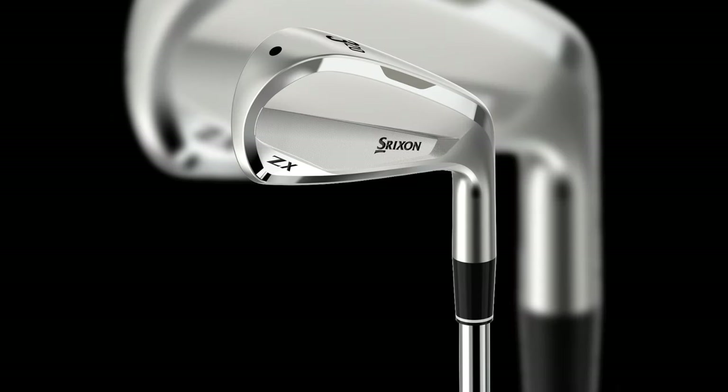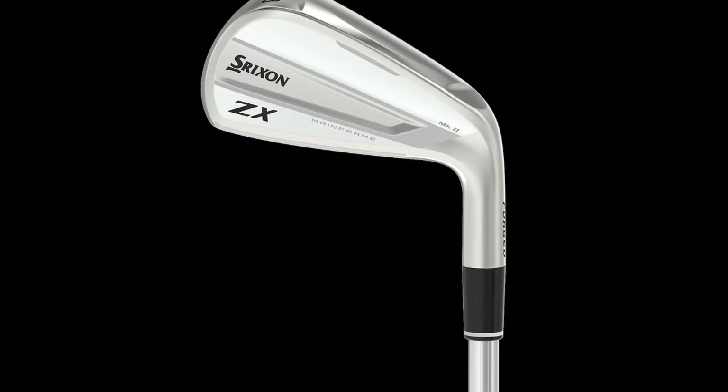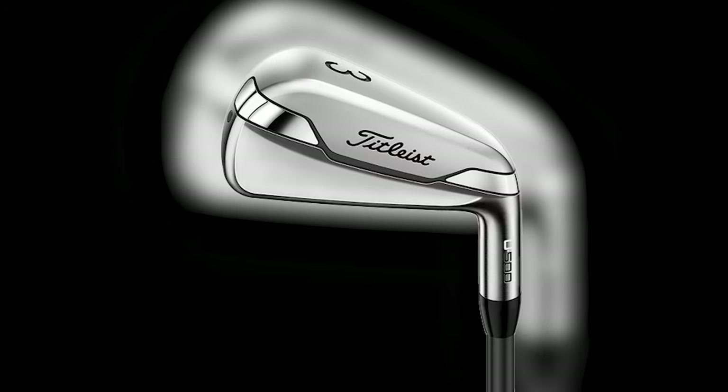Srixon's ZX utility iron is the most used driving iron amongst the top 100 PGA Tour pros, with six playing it and a further two choosing the updated ZX Mark II model. The Titleist U500 is the next most popular with five pros playing them, and in total 15 different models made by seven different manufacturers are used by this elite group.